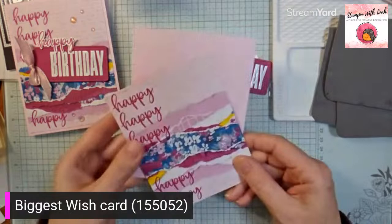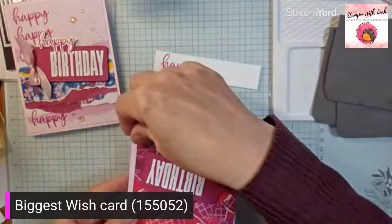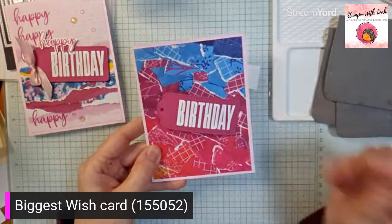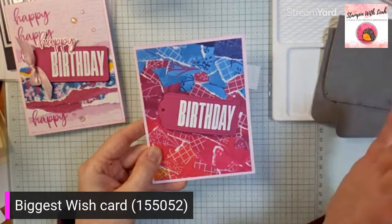Now if you're doing this and you do mess up your happy stamping and you're just really unhappy about that — the cool thing about this one is I think this card would look just as good without the happy. Just flip your paper over, maybe decide you want your blue at the top like a blue sky, because the backside of this particular piece of designer series paper is absolutely gorgeous. So if you did mess up your happy stamping, you could just flip it over and you'd have a really beautiful, fun card as well.